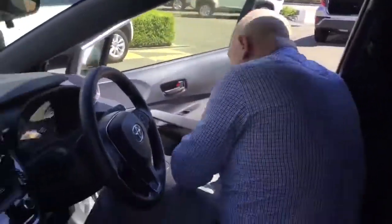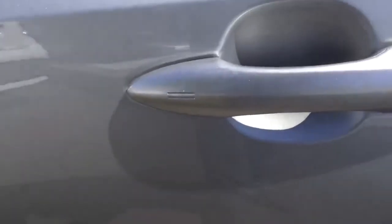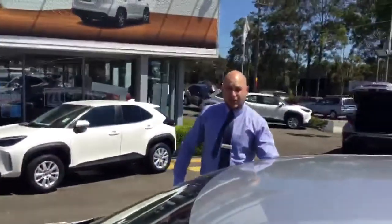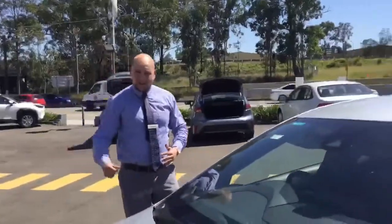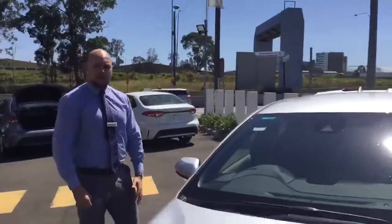One of the things I didn't mention is the smart entry. You'll notice on the handle there's a little mark. All you have to do is have the keys in your pocket — or your bag — put your hand on that button and it will open the vehicle. It doesn't really matter as long as it's within a certain distance of that vehicle.